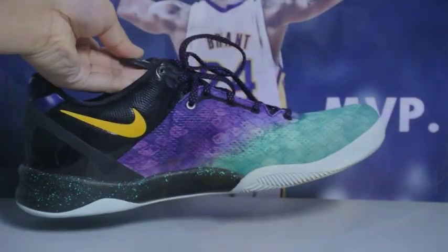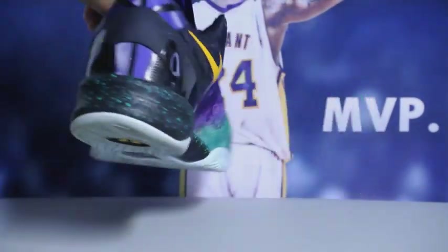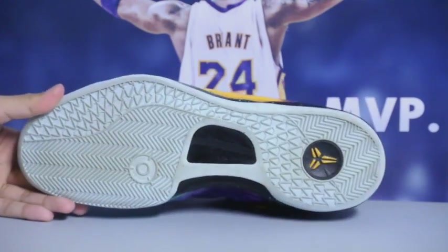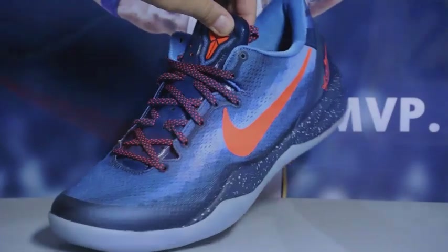Next up we got the Kobe 8 Easters. Really love this colorway. I was on the fence at first release, but after release everybody picked these up and they were also all over the place. I had to hunt these down on eBay — really glad I finally got my pair. Really love that bright color in the front.